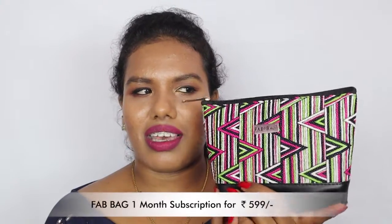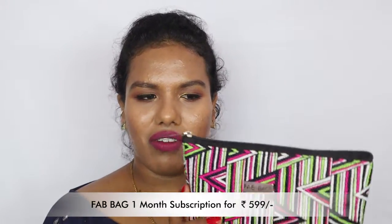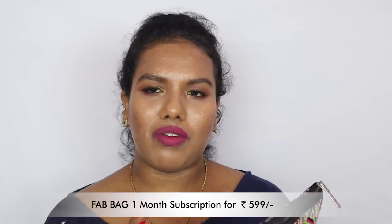This is the bag — it's very travel-friendly with a colorful theme. You can use it for traveling; if you go for six to seven days you can keep all your makeup or skincare products in this. It's very good for traveling. Let's see what's inside the bag.